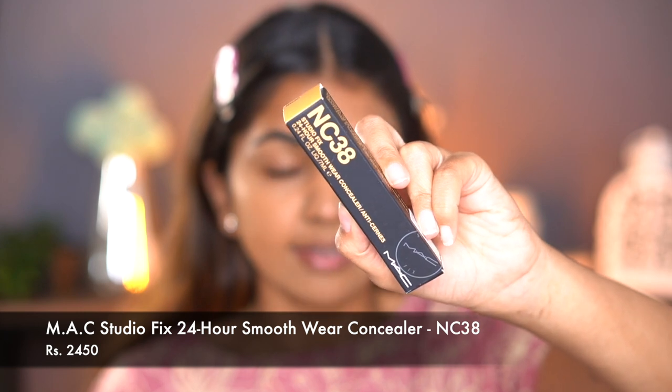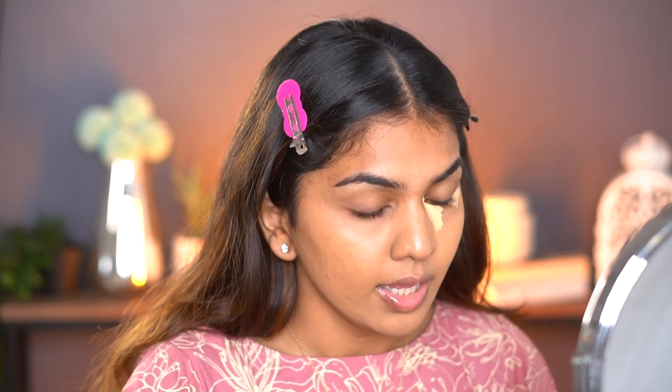For concealer I have the MAC NC38 Studio Skin 24 Hour Smooth Wear Concealer. I love love love the Studio Skin foundation — it's one of my favorites on an everyday basis — but I've never tried their concealer. I'm excited to see how this works. If I like it, that'll be a beautiful combination with the foundation. I'm NC38 — NC40 is my foundation shade — so I'm going a little lighter with the concealer. Let's blend and see how it performs.